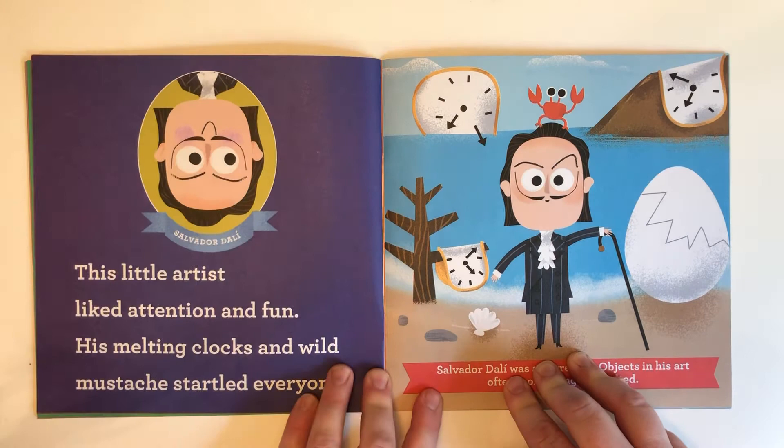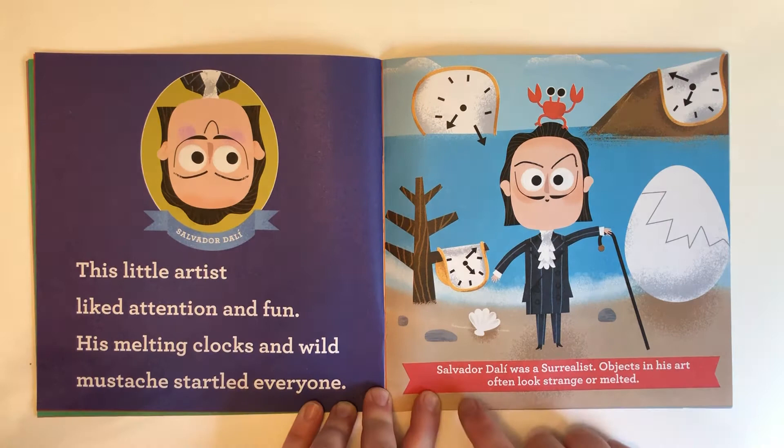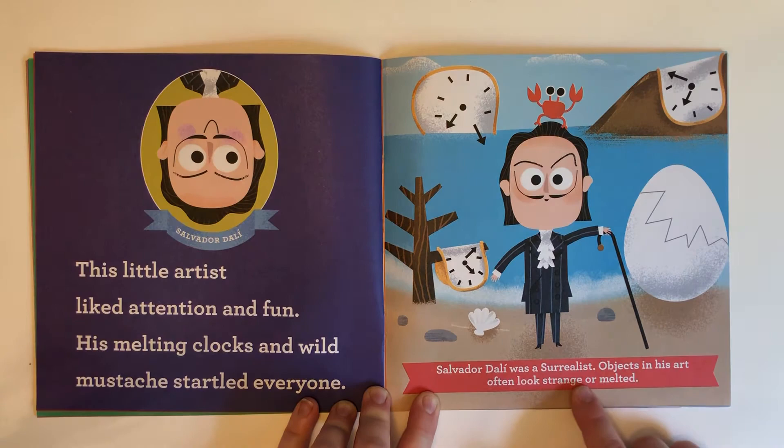Salvador Dali. This little artist liked attention and fun. His melting clocks and wild mustache startled everyone. Salvador Dali was a surrealist. Objects in his art often looked strange or melted.